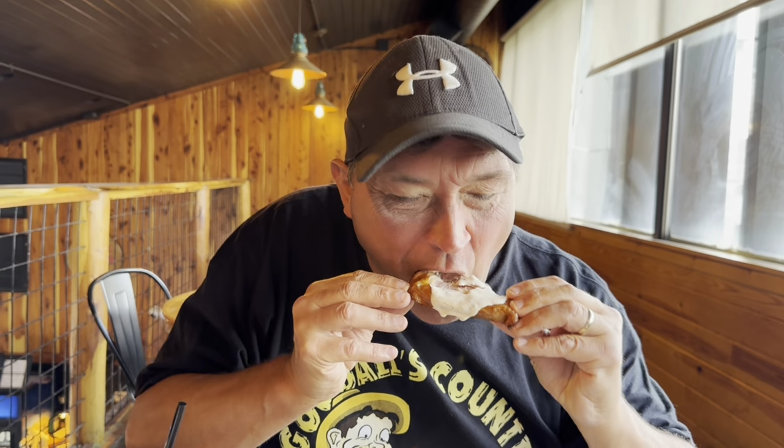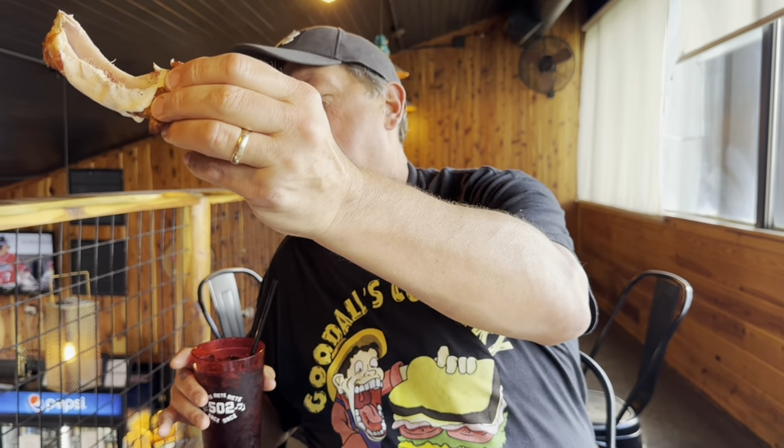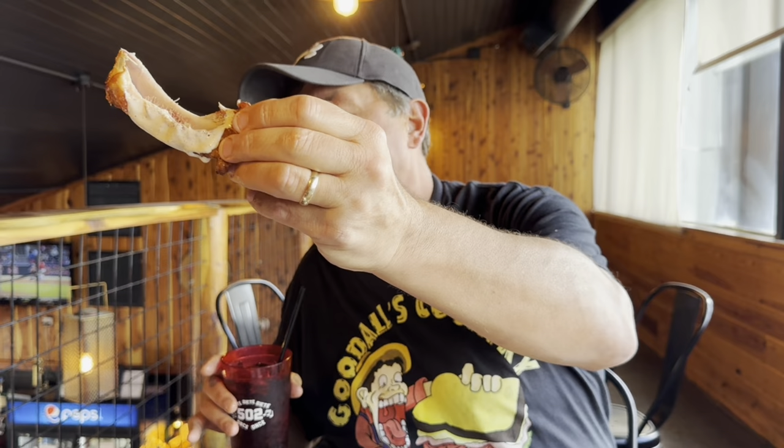So moist, juicy, and tasty. It's hard to believe it's turkey. Young lady, is this actually the rib out of a turkey? It is — the collarbone. There we have it, the collarbone off the turkey. So it is a rib.